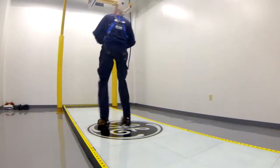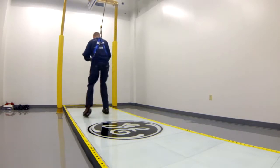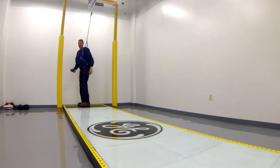The simulator teaches the elderly and workers how to expect unstable conditions, which helps them learn to catch themselves, improve their balance, and reduce slip and fall accidents.